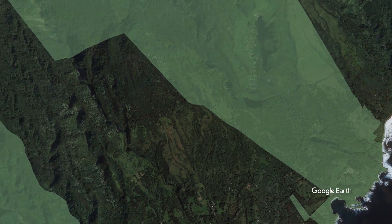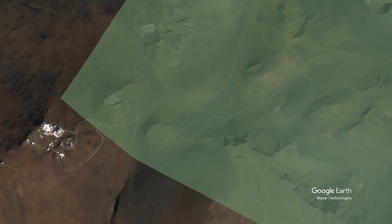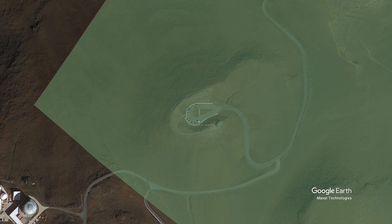That is why Haleakala has more endangered species than any other national park. It's essentially a microcosm of Hawaii — you can go from sea level to 10,000 feet, and you can find everything from rainforest to volcanic deserts. The problems facing Haleakala are the same problems facing Hawaii as a whole, just on a smaller scale.